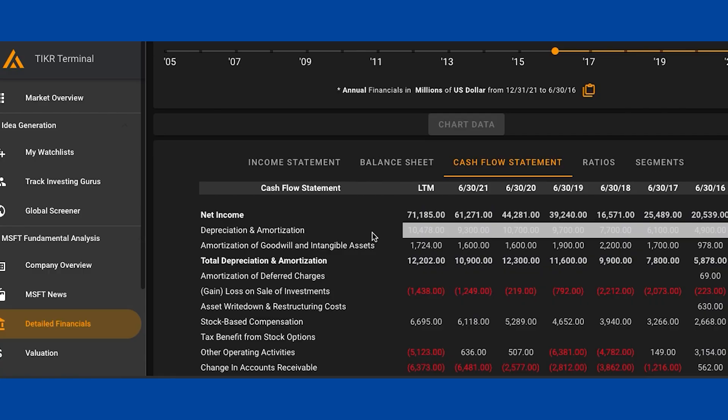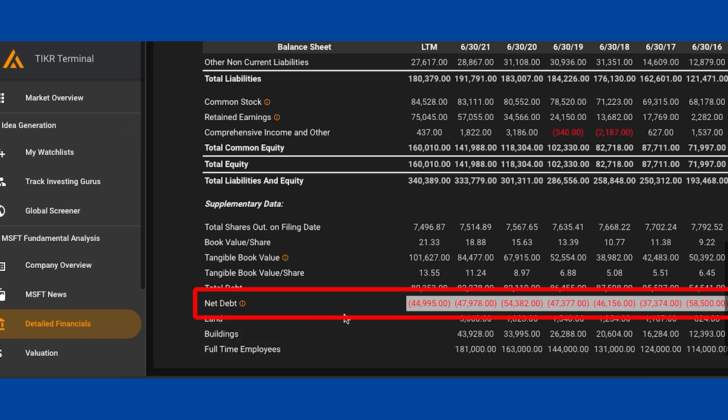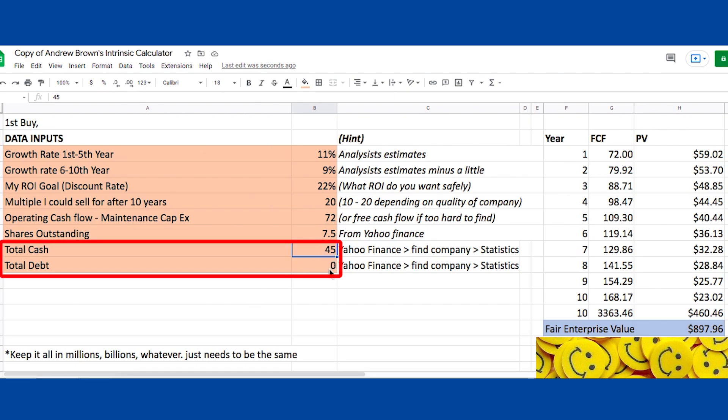The last thing we need is total cash and debt — we definitely need to include this because since we are buying a piece of the business, we buy their cash and inherit their debt. Some companies have huge piles of debt that make them far less valuable — car companies come to mind. In Ticker Terminal, I go to the balance sheet and scroll down to where it says net debt. It's in brackets and red, meaning it's a negative net debt number — two negatives make a positive — so they've got $45 billion more cash than debt. I put 45 billion as cash and call the debt zero.